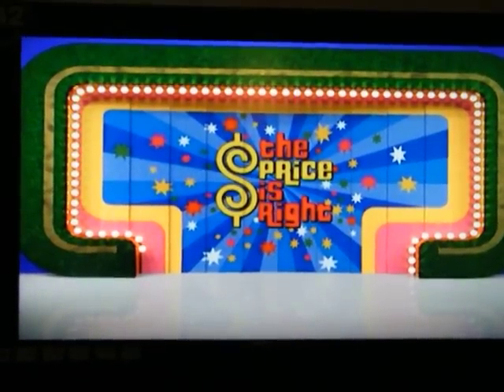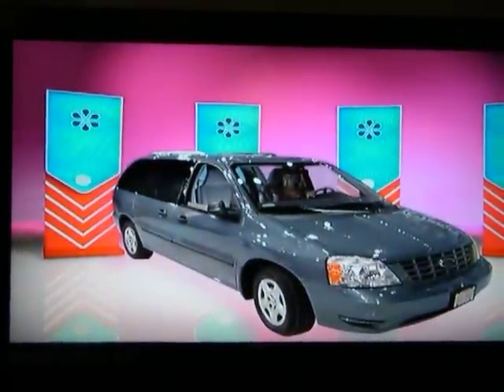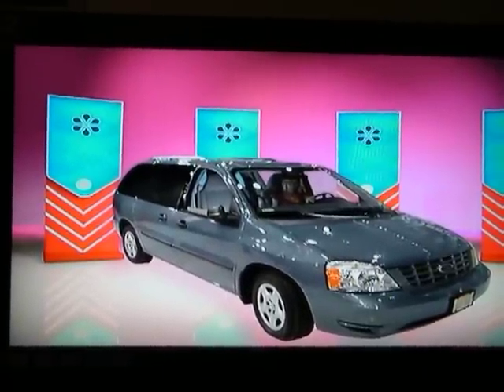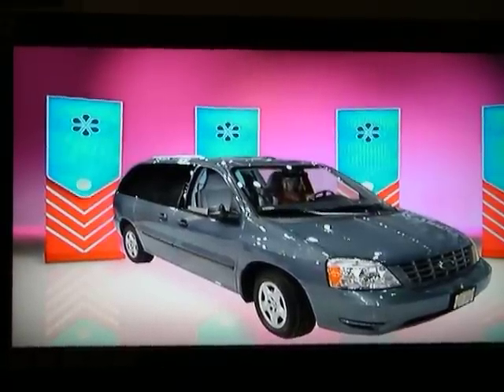Let's take a look at what you can win behind those doors. It's a brand new 2005 Ford Freestar SE with seating for 7. With a 3.9 liter V6 engine and 4-speed automatic transmission, this minivan will fit all your family's needs — the Ford Freestar.